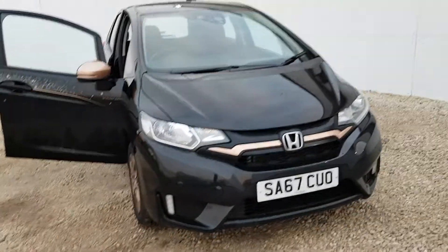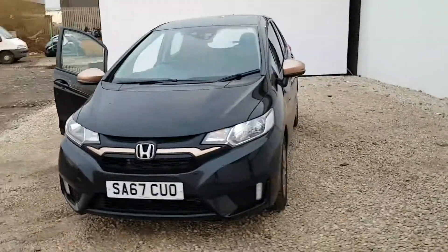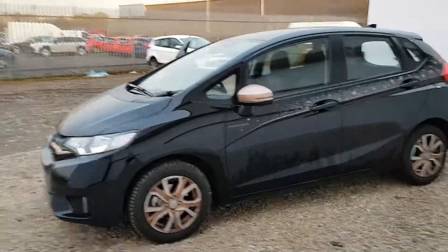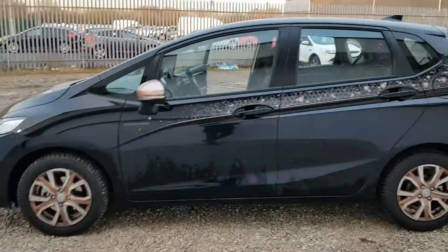Welcome to Phoenix Honda. Today we are looking at a Honda Jazz. It's a 1.3 petrol manual. This particular one is on a 67 plate. It is a Spotlight Edition, which is a special edition based on the current Jazz 1.3 SE model.